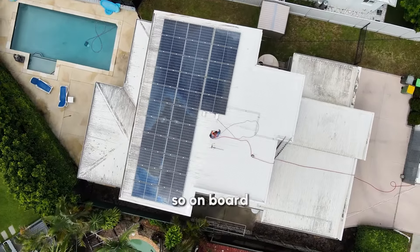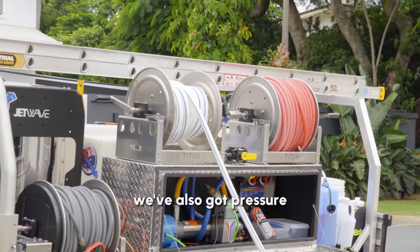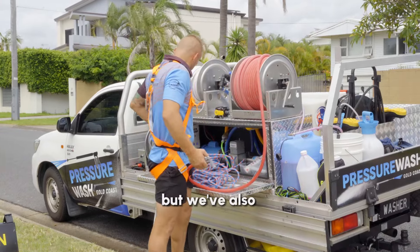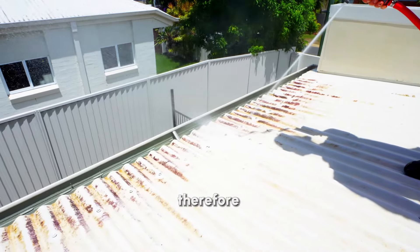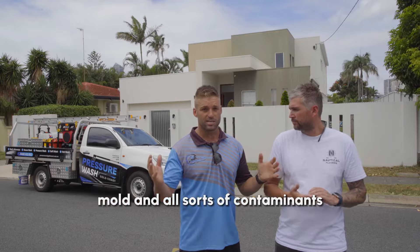On board, not only do we have a dedicated soft wash system, we've also got pressure which allows us to go up to 4,000 PSI, but we've also got a boiler unit on there. The boiler unit can allow us to bring it up to 100 degrees, therefore killing any bacteria, mould and all sorts of contaminants.